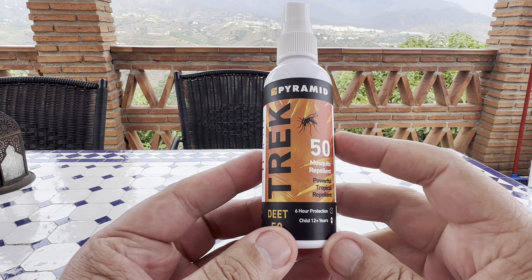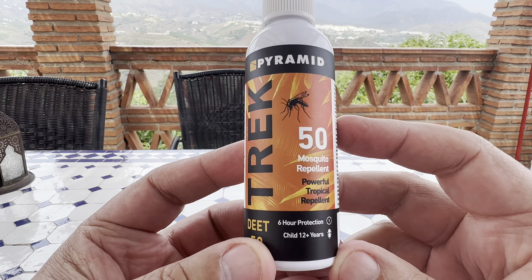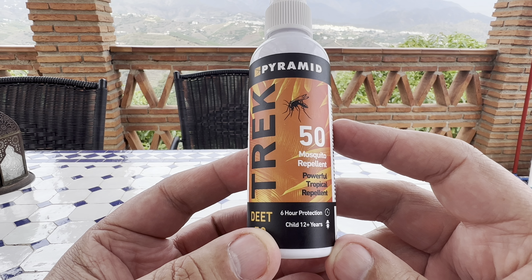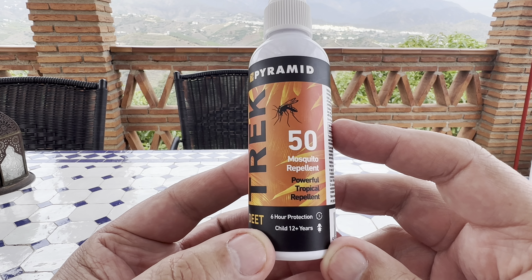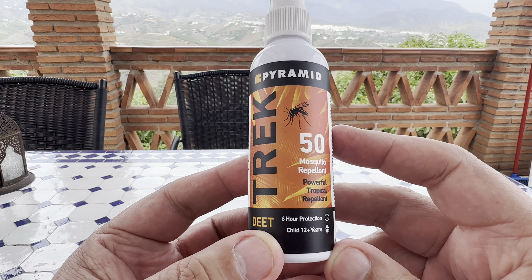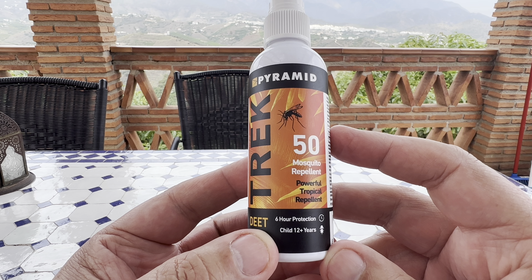Hello everyone, welcome — it's called Mixed Reviews, so let's do a review. Something for you to look at today: if you're traveling away somewhere like this, with the greenery and everything, you're going to suffer with mosquito bites. I got this off Amazon — I'll put a link in the description.